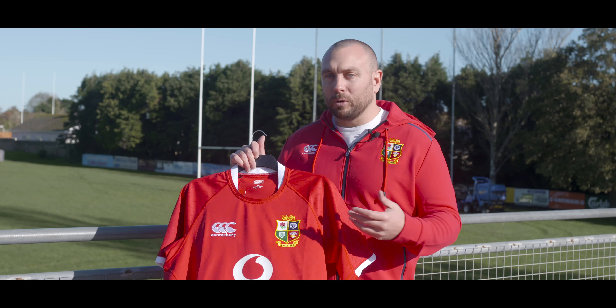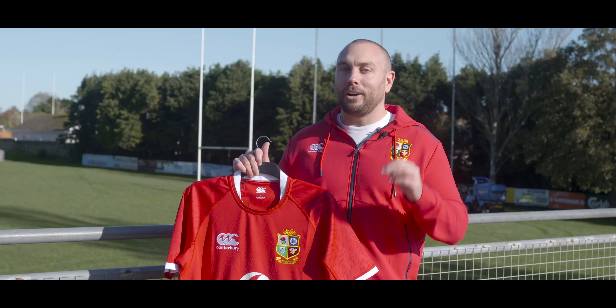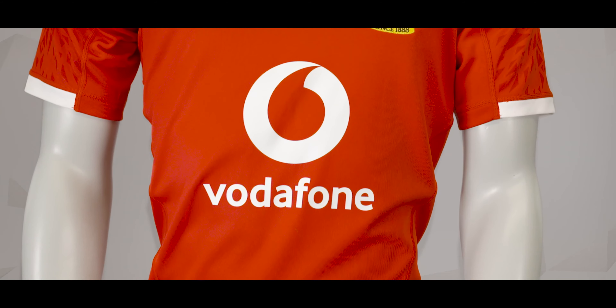From a distance all seems normal with that classic red, but upon closer inspection there are plenty of hidden gems. I'm going to take you through those. First up, and not so much a hidden gem, but there's a new sponsor in the form of Vodafone and they sit right on the front of the shirt.